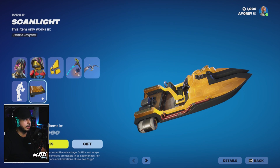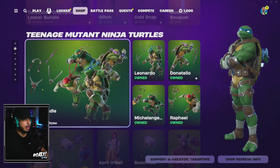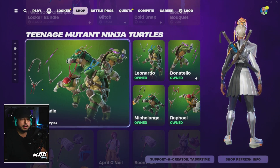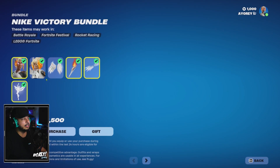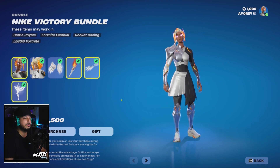Obviously you have your Teenage Mutant Ninja Turtles pack and bundles — I already have these, so if you're a fan you'll want to pick them all up. You've got April O'Neill, Master Splinter, all that fun stuff. And here we have it — the Nike Goddess Victory Bundle. This is the one I was looking for, this is the whole reason why I made this video.